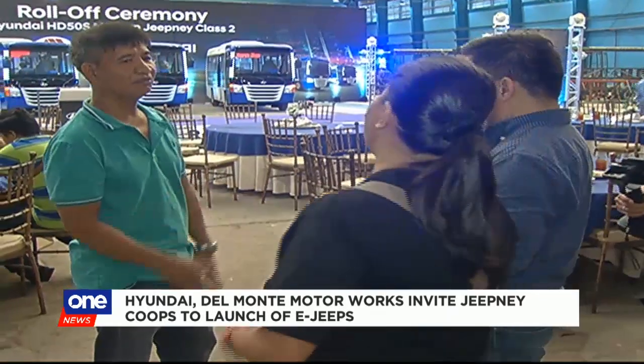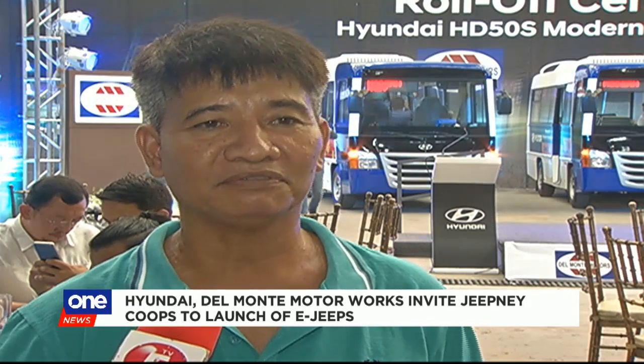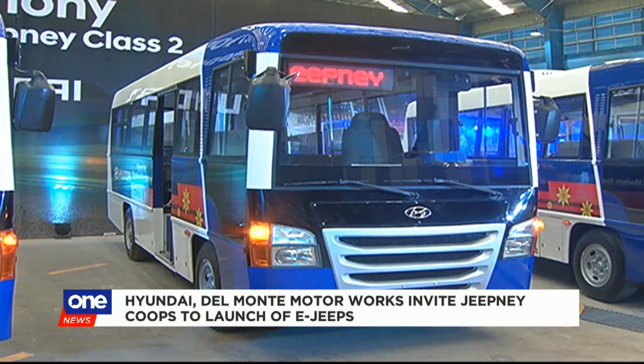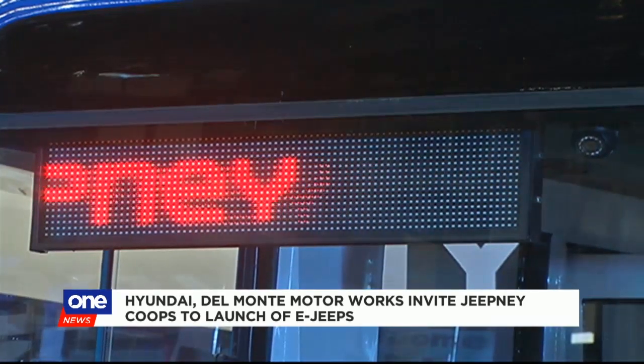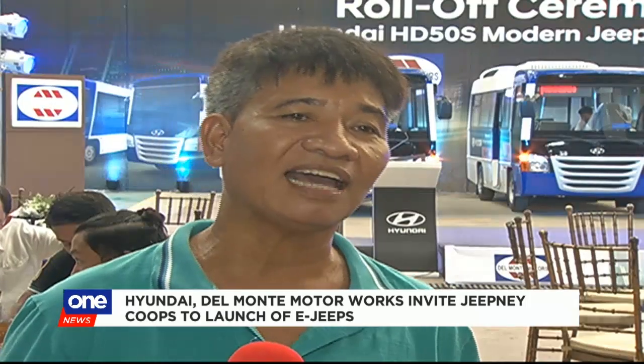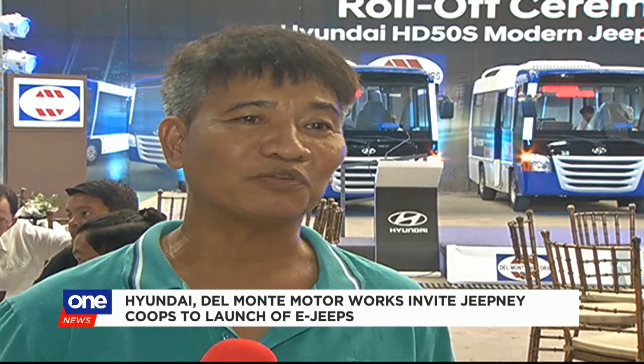But what exactly are they looking for to make the big switch? Yung road worthy ng sasakyan, at saka yung durability niya kung talagang tatagal ba o ano. Sa mode of transport namin, yung talagang kailangan namin eh, mabigyan namin ng servisyo yung public commuters. So ngayon, kung kakarag-karag yung unit mo, nasaan yung sinasabi mong public convenience?